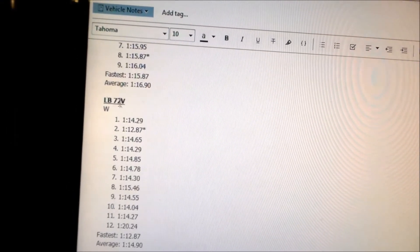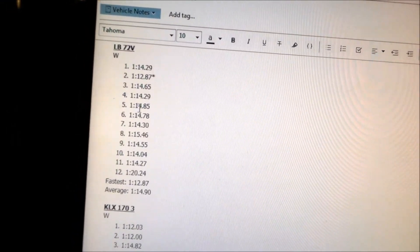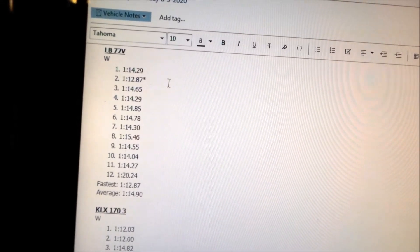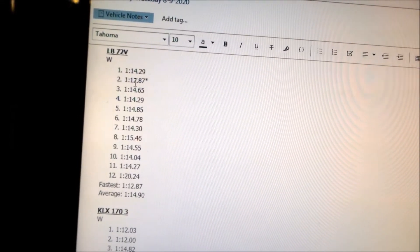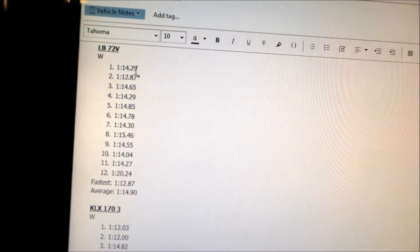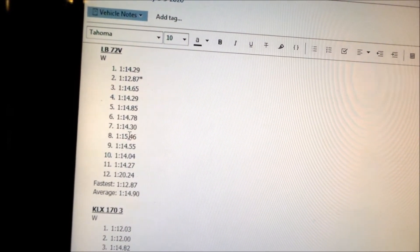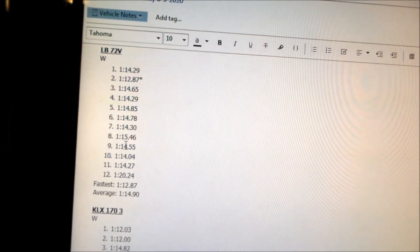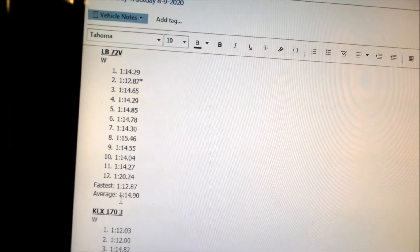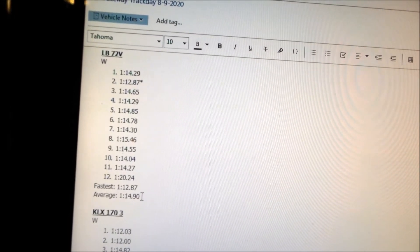The next Light B session with the 72-volt battery: our fastest lap was the second lap, which goes to show it's got a lot more power early on. I was only able to dip into the 1:12s once, and I didn't even get a 1:13. The average time was 1:14.9 and the fastest was 1:12.